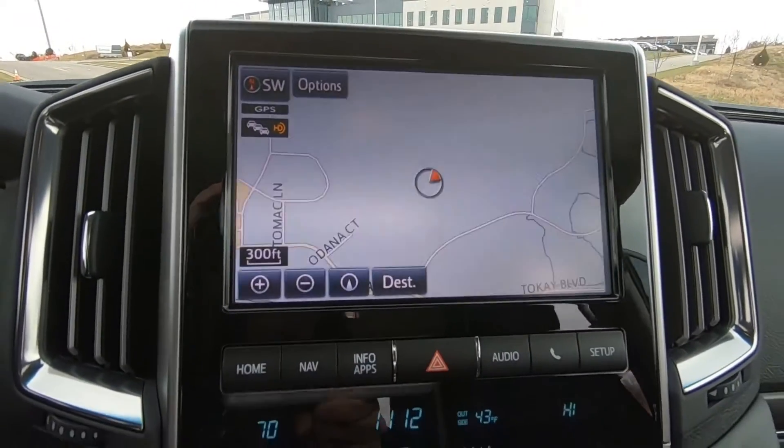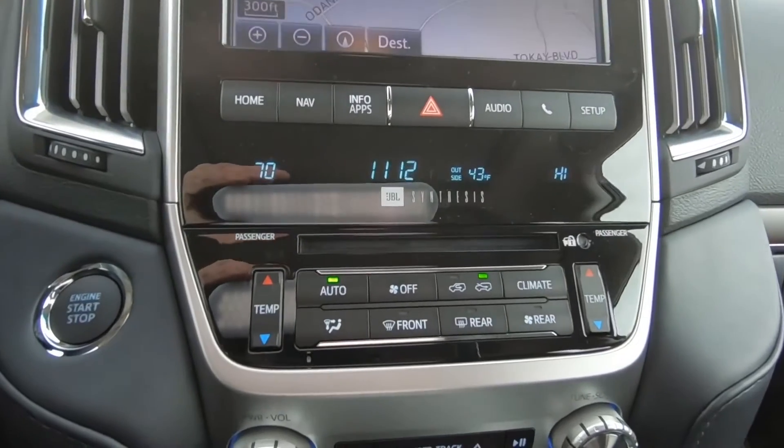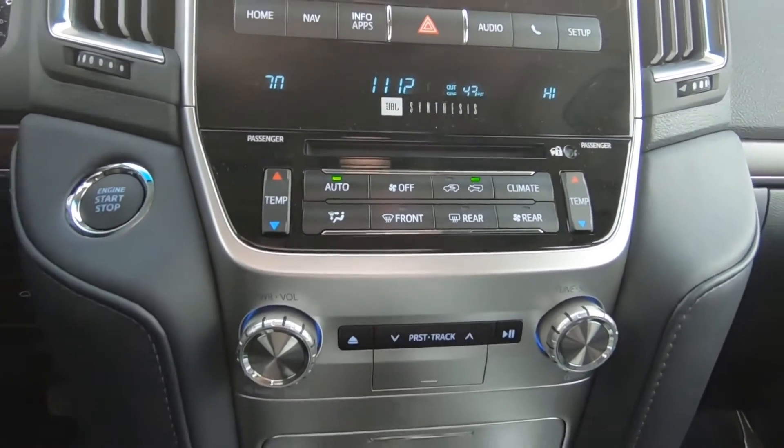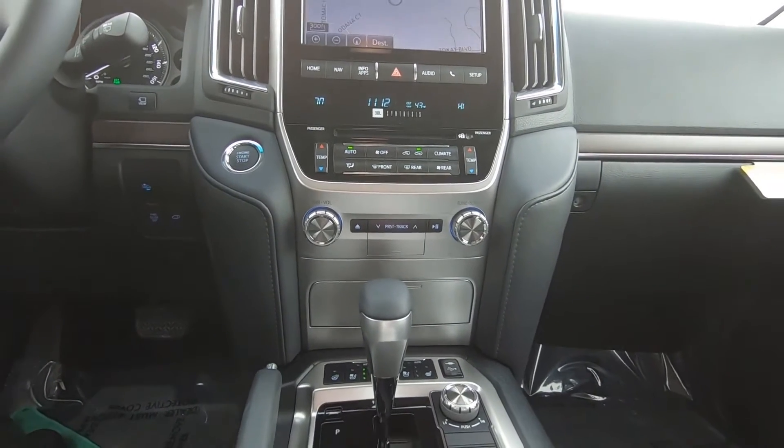Again, your 9-inch touchscreen with navigation. We do have automatic temperature control as well as the JBL sound system, which includes 14 speakers, a subwoofer, and amplifier.